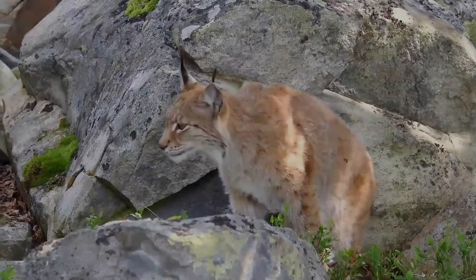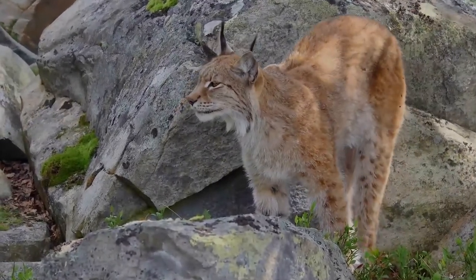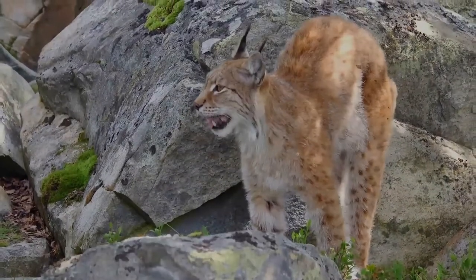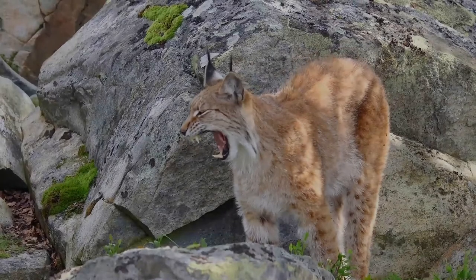The lynx inhabits high-altitude forests with dense cover of shrubs, reeds, and tall grass. Although this cat hunts on the ground, it can climb trees and can swim swiftly, catching fish.